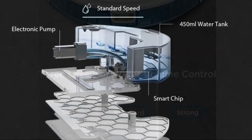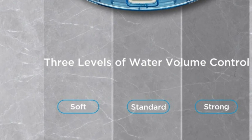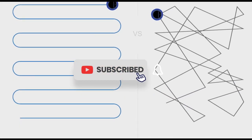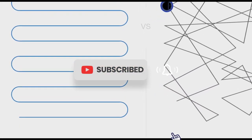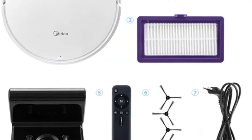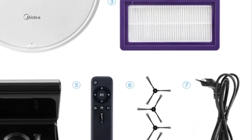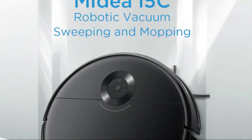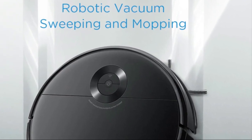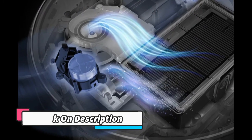It also comes with a wireless electric water tank to help clean without having to worry about potential overflows. It can be easily controlled via the accompanying app and voice commands. The robot is capable of mapping out a room and navigating around obstacles, with a powerful motor generating up to 4000 Pa of suction power, ensuring complete cleaning of all surfaces.